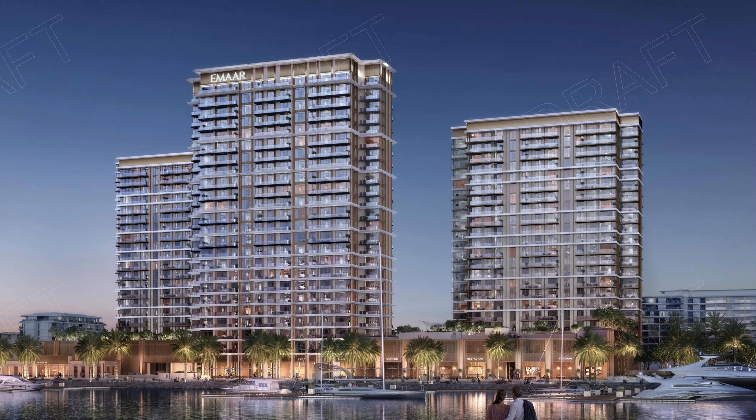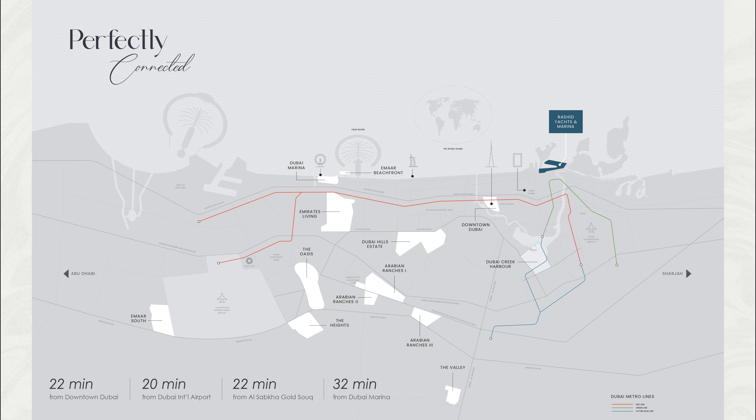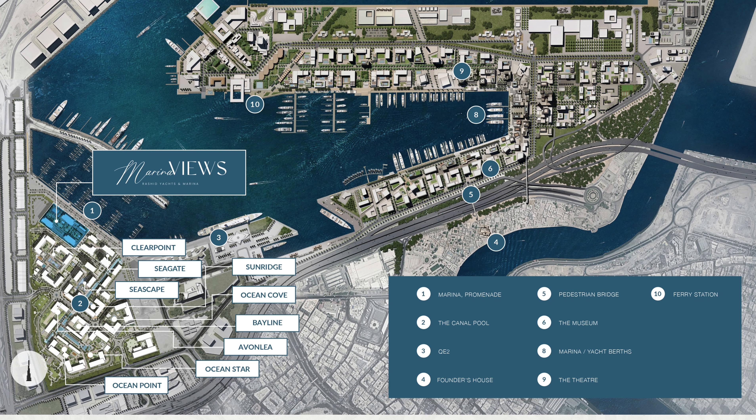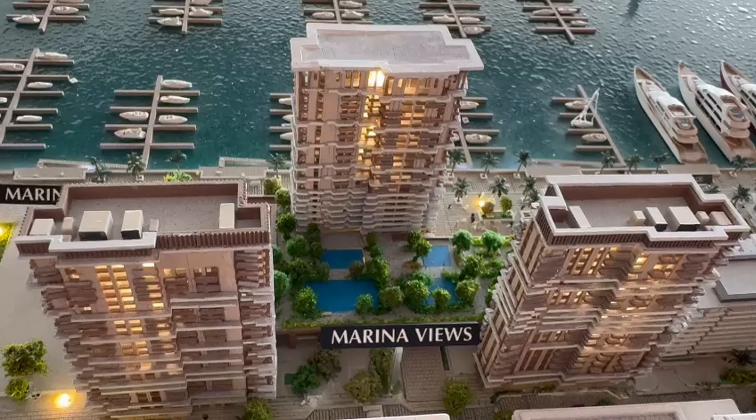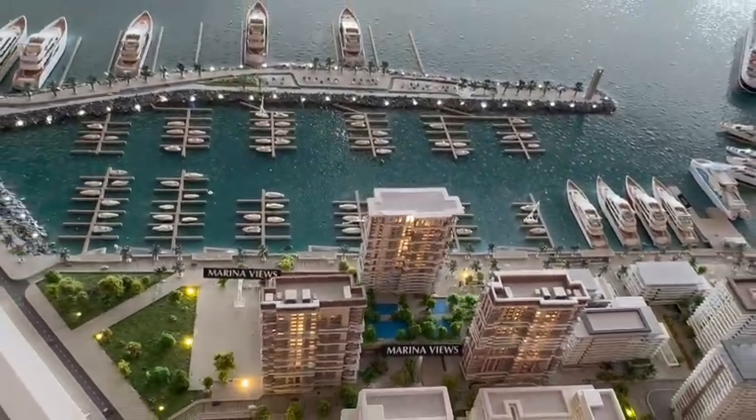This is the newest waterfront community from Emaar, which is called Mina Rashid. Situated directly on the marina near Jaddaf, 22 minutes away from downtown, 22 minutes away from the airport, close to the metro, and with very easy connectivity.